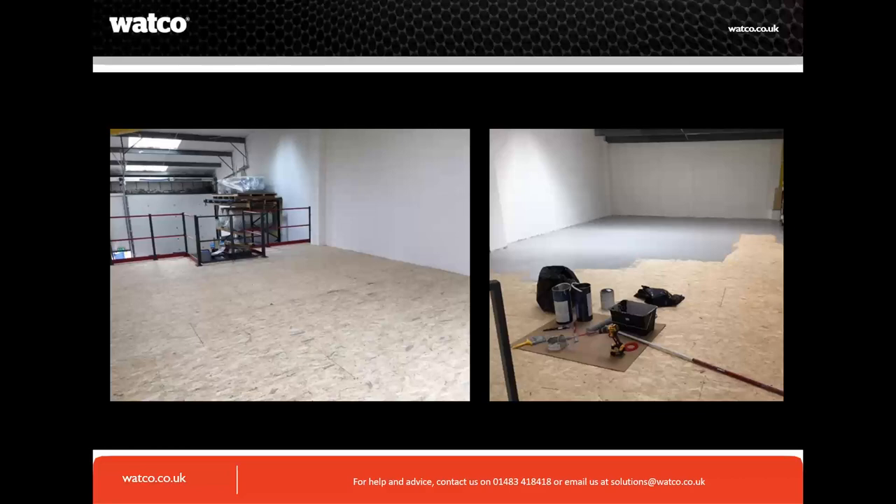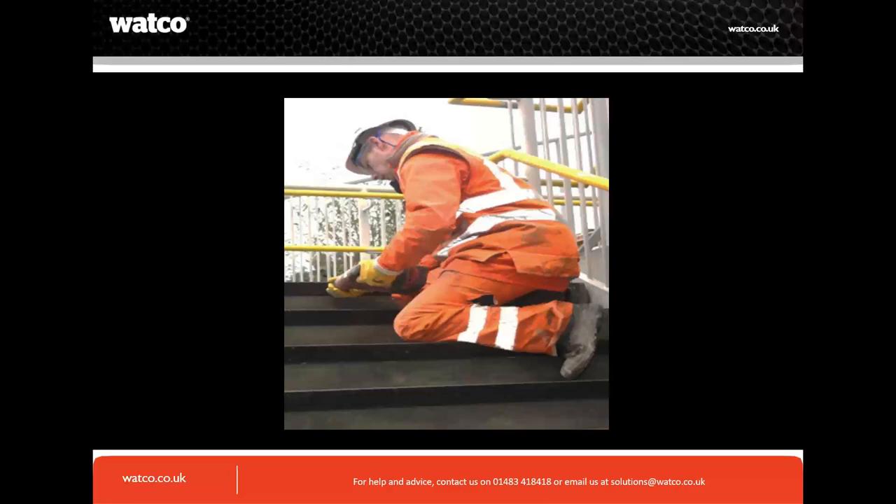Where you can't shut the area down, we have GRP fiberglass treads and the Safety Edge product. This gentleman is applying Safety Edge GRP to some step nosings — it comes in 55x55 or 70x30 sizes. If you can't clean the surface properly or can't shut down the area due to short shutdown periods, think about GRP — you can instantly traffic it. It's really versatile and a step up from coatings.